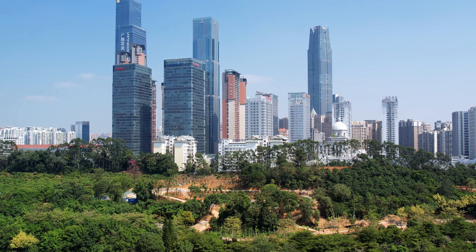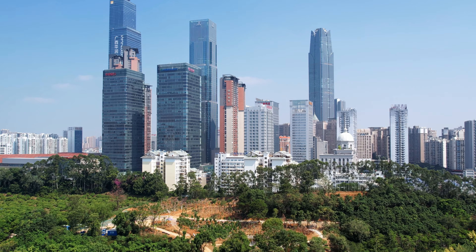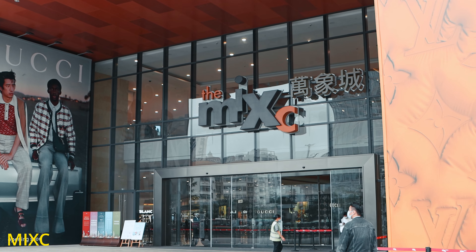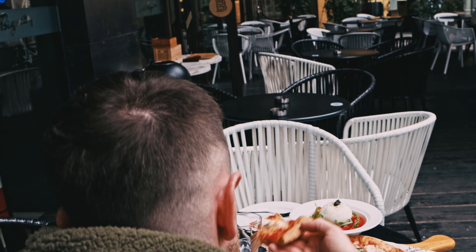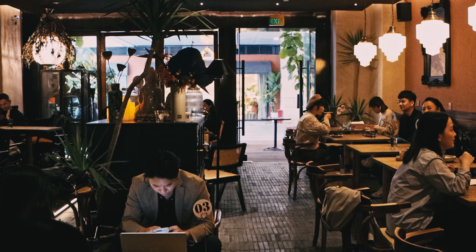You might be wondering what the tall buildings are — obviously a lot of them are office buildings. But we came to this place called Mixi. It's the biggest shopping center in Nanning, so if you like shopping this is the place to come. If it's a really hot day, there are also lots of food and drink options so you can really spend the whole day there.